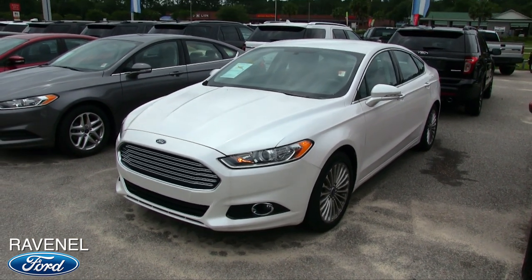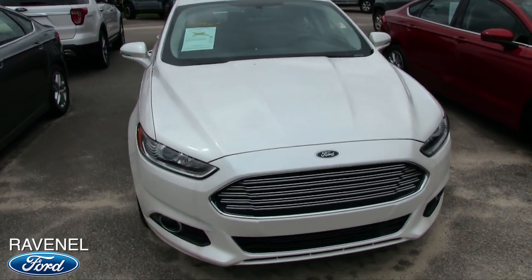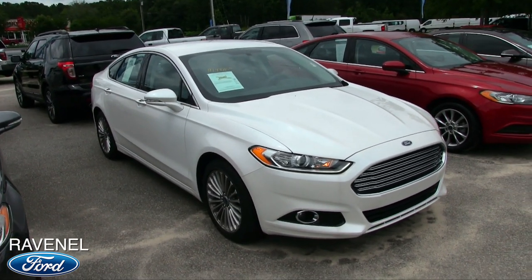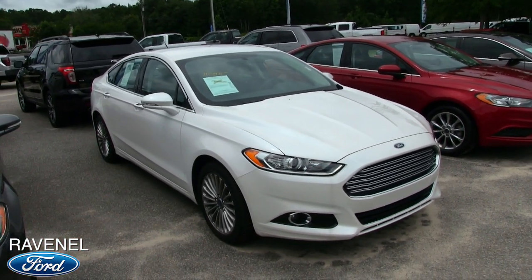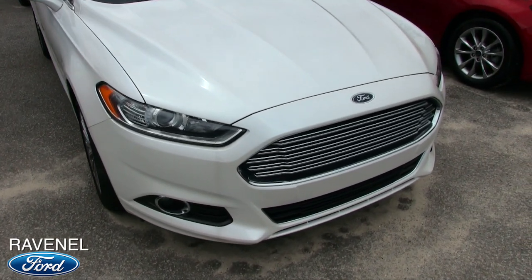Beautiful car. What I'll do is a condition report — if we see any major dents, scratches, or imperfections, I'll point them out on camera. So far this one's looking pretty good, not bad at all. One thing Ravenel Ford is good at doing is putting great looking tires on your car, making sure it's clean and at a great price.